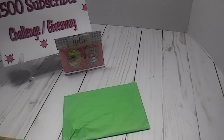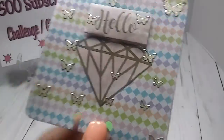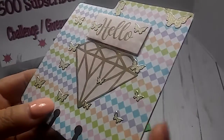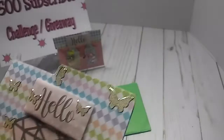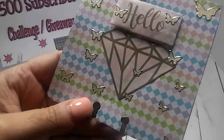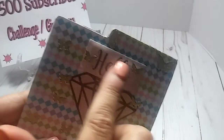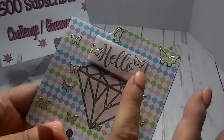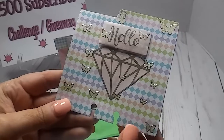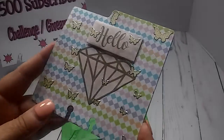Okay, this is her memory dex card right here. Look at that — oh, them butterflies are beautiful. Can y'all see those butterflies? Look how pretty they are. And I love this diamond. And she's got this hello popped up. Super cute. I just love how she has those butterflies everywhere.